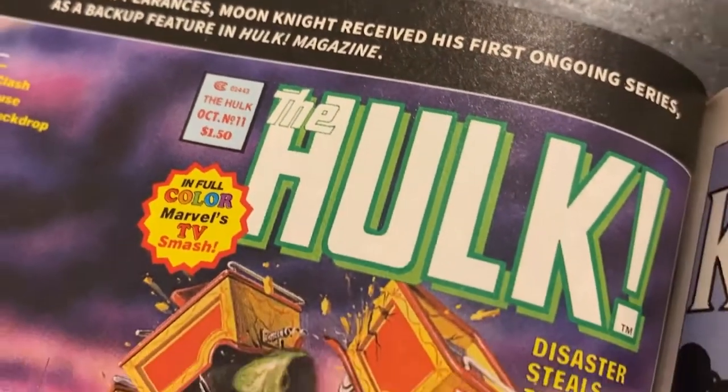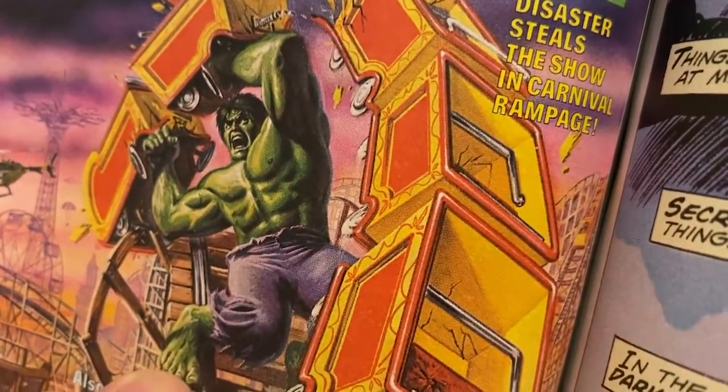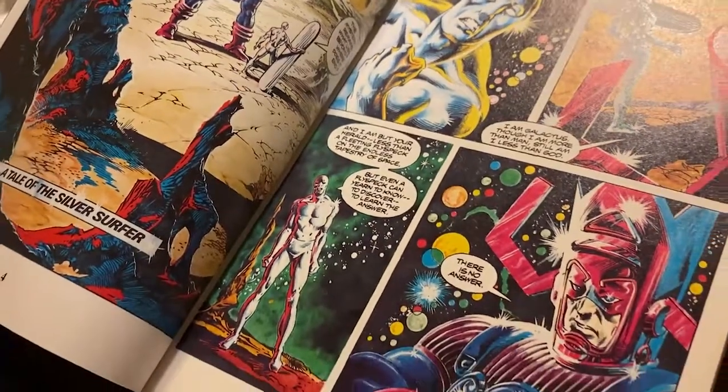There are some exceptions. Moon Knight has some of the magazine stories, and there are some Bizarre Adventures or Epic Illustrated stories found in Silver Surfer or X-Men. They are, generally speaking, not mature — they're family-friendly, so they're okay.